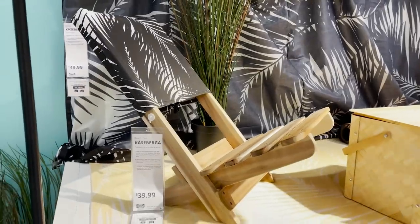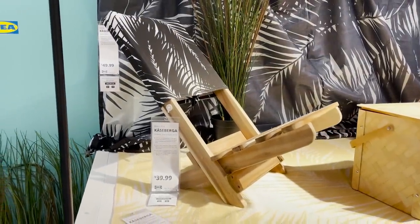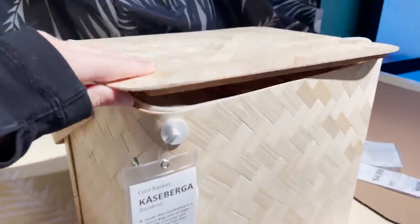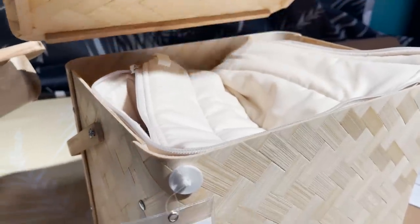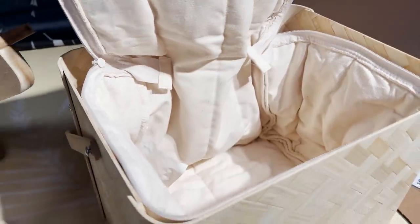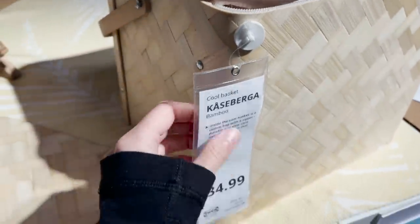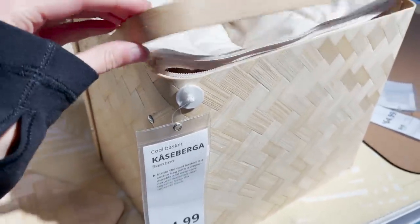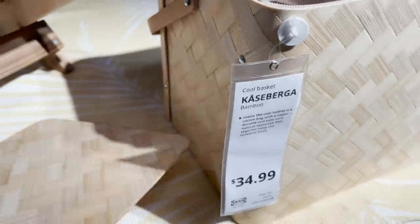This is pretty exciting. Everything from this line is perfect for the beach. I love this fold-out beach chair and even this woven basket cooler. I've never seen anything like this. The inside is a little cooler and the outside is this bamboo woven shell. It's such a cute beach basket and cooler all in one. I love that this is something you can use all summer and even use in your backyard to hold food and drinks.